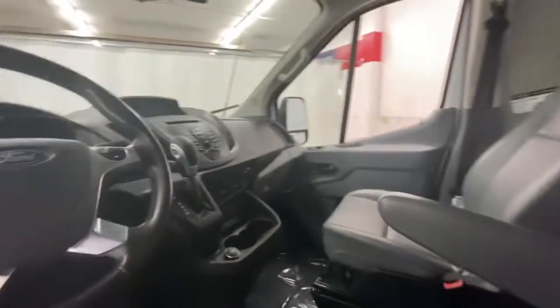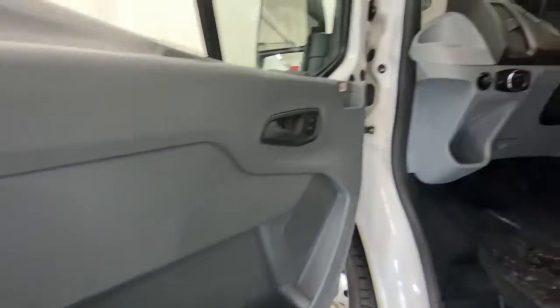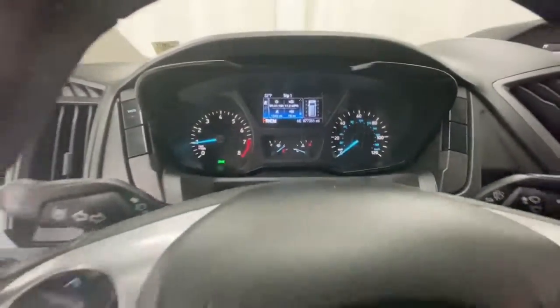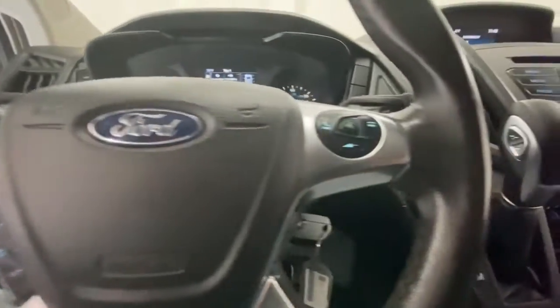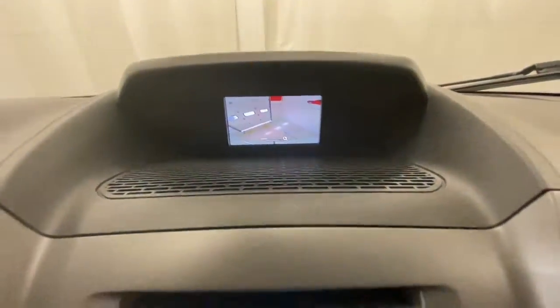Available in multiple configurations with a variety of options, this spacious passenger wagon prioritizes modern safety features, stability control, connectivity, practicality, convenience, and creature comforts. The following are some of this vehicle's highlighted options.